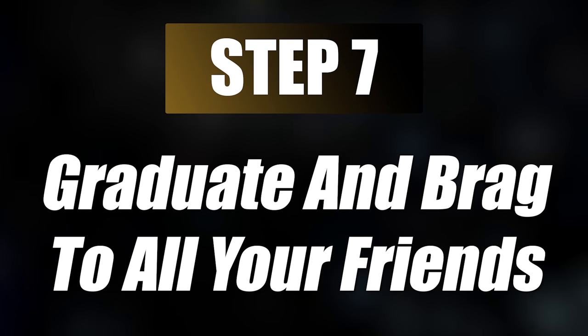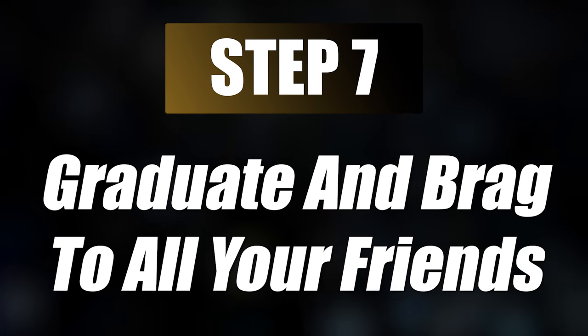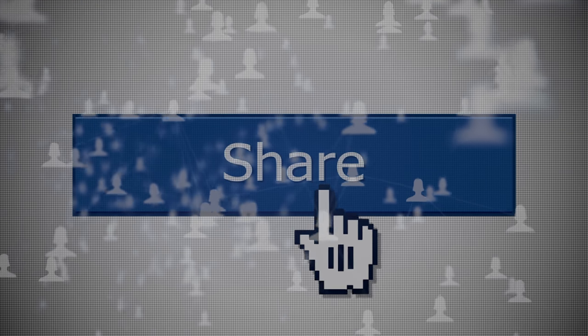Step seven — you graduate and get to brag to all your friends that you finished a bachelor's in six months. Everyone is going to think you're a genius. And if you're really nice, you might share this video with your friends so they can be geniuses as well.